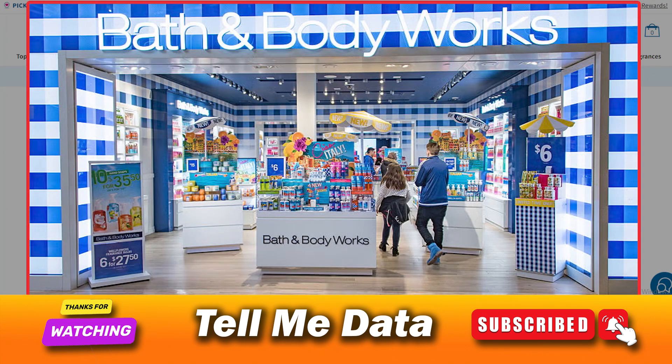Method 2: You can also return your products in store by visiting your nearest Bath & Body Works store. There, you can either exchange or just return the product, and if you are eligible, you will be refunded accordingly or will just have to accept the store credit. And you are done.